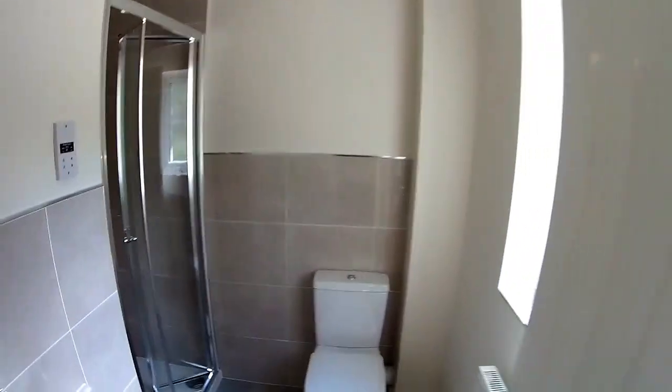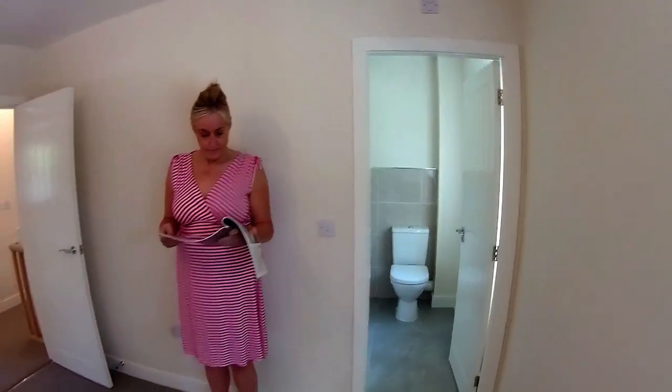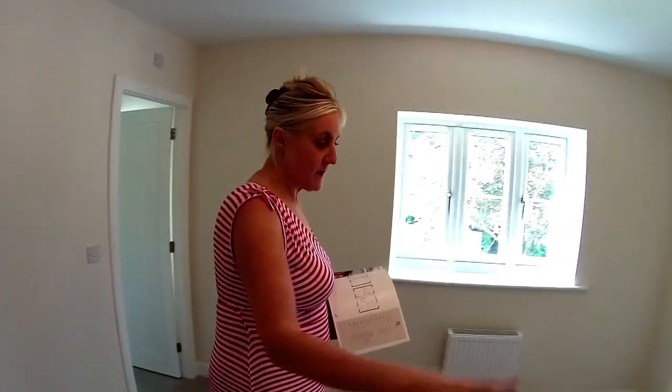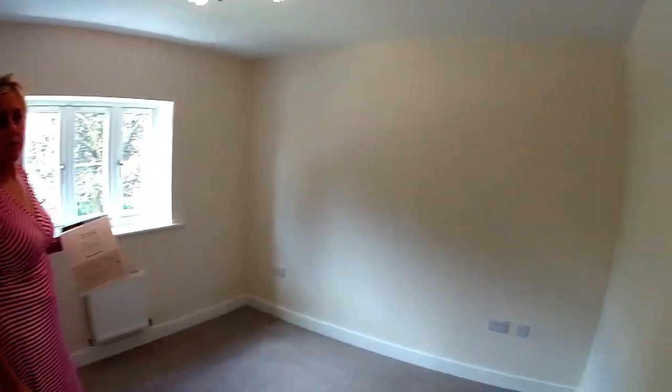As this is an unfurnished view home, you have to use your imagination a little bit — it certainly does give you a different feel from a furnished show home. But potentially you've got two ways you could position your bed in here. With the placement of the sockets, it's probably that way.